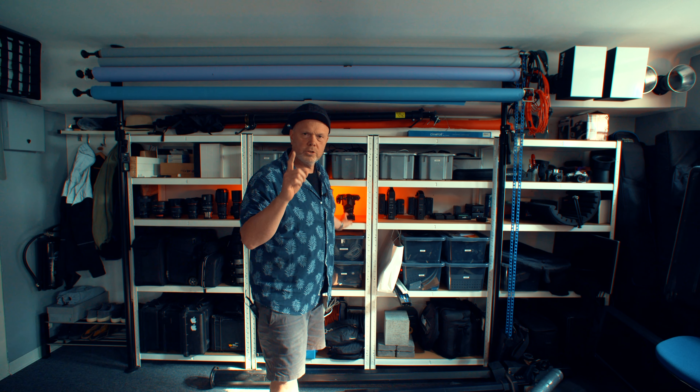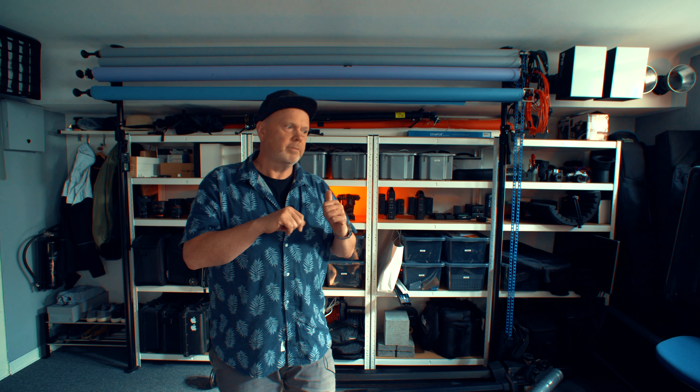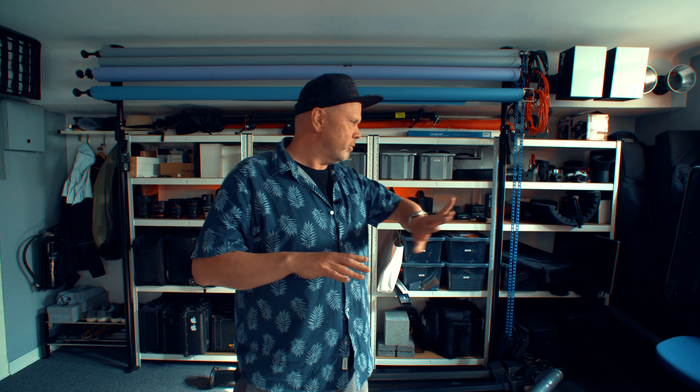Someone told me the Pentax 67 is extremely popular right now — yes it was you, Oliver. So maybe I should sell this one. There's a lot of stuff I need to sell to clean up these shelves even more.